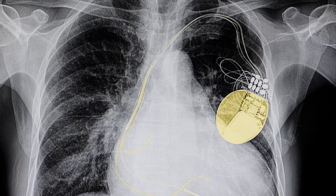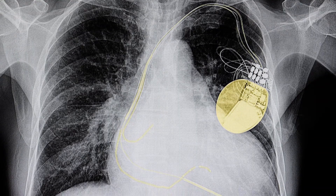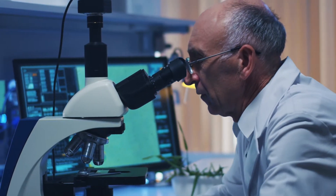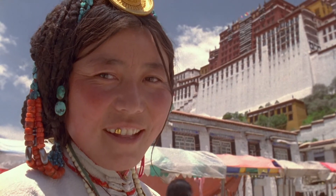Gold is also used for the wiring inside of pacemakers. In addition to its malleability, gold resists bacteria, making gold alloy ideal for things like dental caps and fillings.